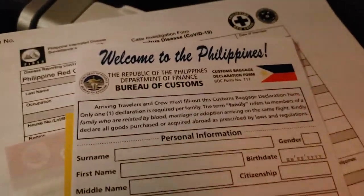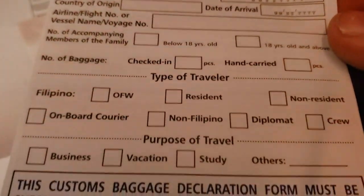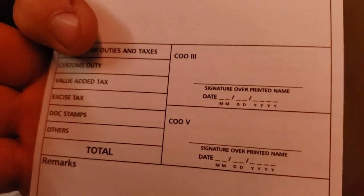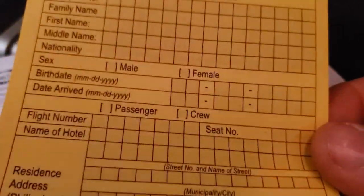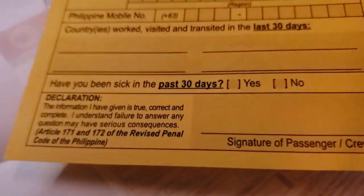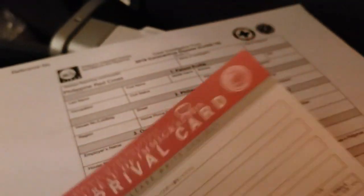Alright folks, we're on our way. We just got handed a little packet of papers. The first thing I see is a welcome to Philippines Bureau of Customs with some basic information — pretty standard on any flight. Next is a health declaration card, which they've been using for a little while. Then third we got an arrival card for the Bureau of Immigration — a lot of the same redundant information just going to different departments.